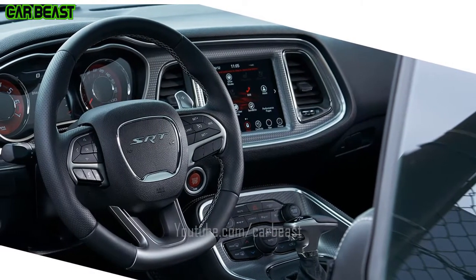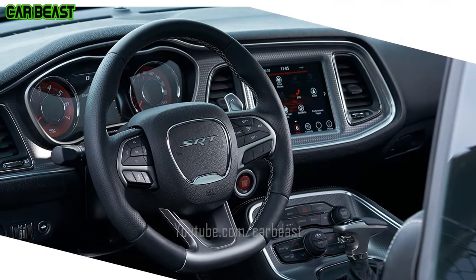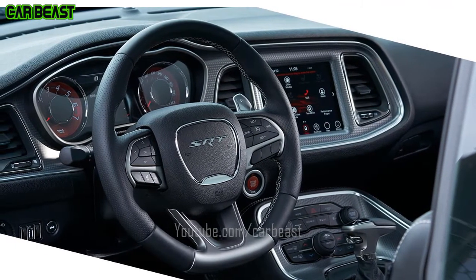SRT Hellcat Dual Key. Every detail, down to the key fob, has been carefully constructed to satisfy the performance age.